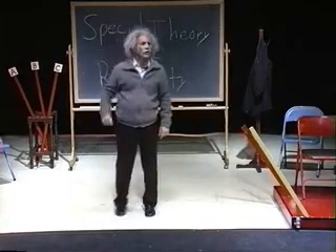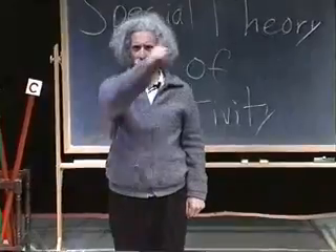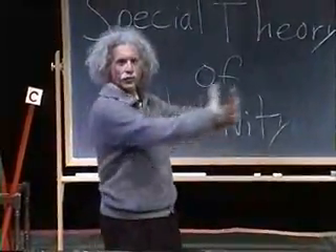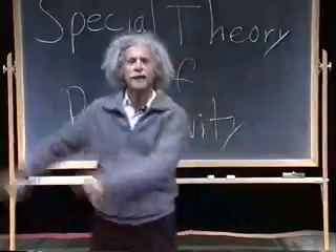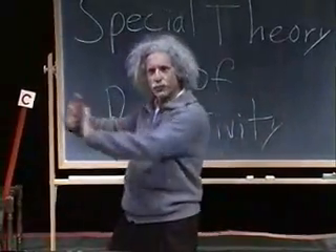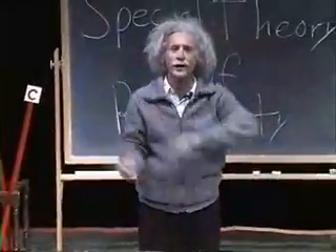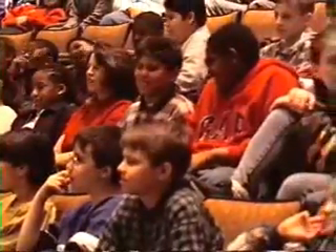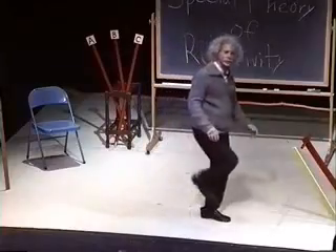A push, a pull — that's how things move around. A push, a pull — that's how things move around. We do it with our bodies when we walk across the ground.